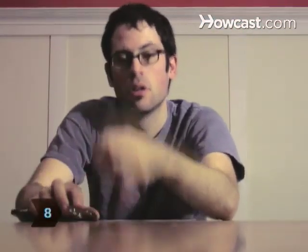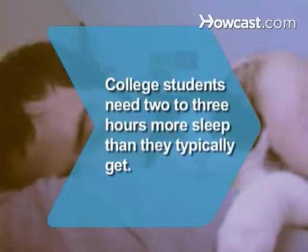Step 8: If you find yourself drifting in class, get up and go drink some water, or chew some more gum. You've done the hard part, so don't give up now. Did you know? One study showed that college students need 2-3 hours more sleep than they typically get.